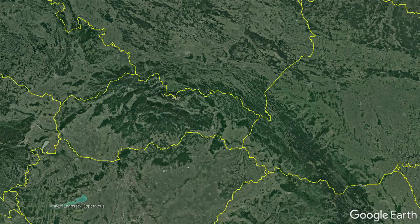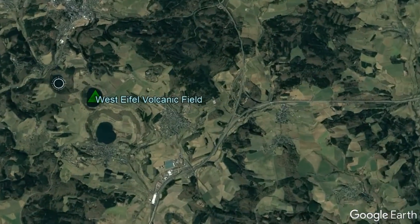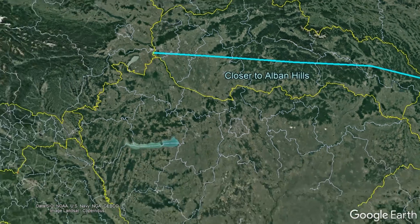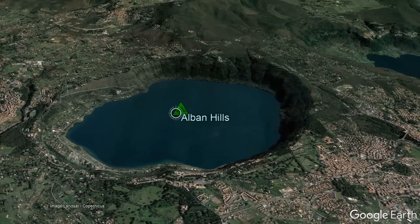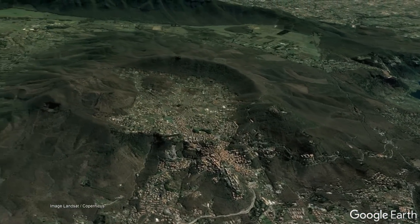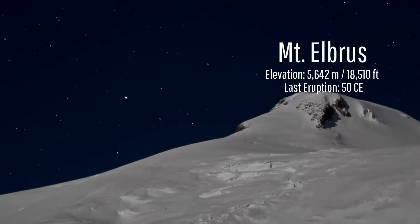If we are strictly going off of the closest active volcano, the northern half of Slovakia is located closest to Germany's West Eifel volcanic field, which last erupted 10,300 years ago, while the southern half is closest to Italy's Alban Hills volcano, which erupted a mere 5,500 years ago. While both of these seemingly distant volcanoes are indeed impressive, they are far from being Europe's tallest active volcano — that title belongs to Russia's glacier-covered Mount Elbrus, which rises to a height of 5,642 meters and erupted last in 50 CE.